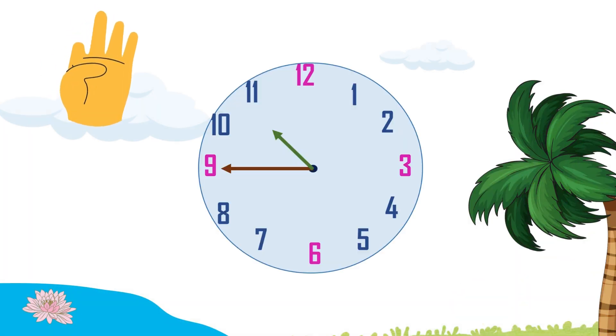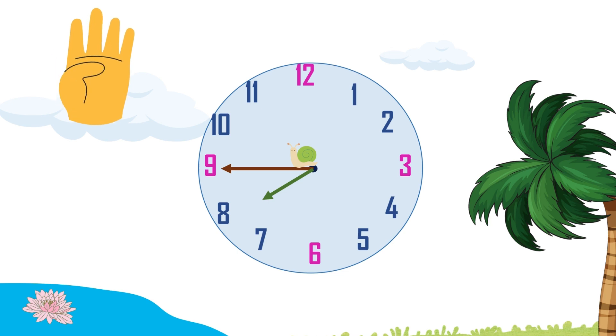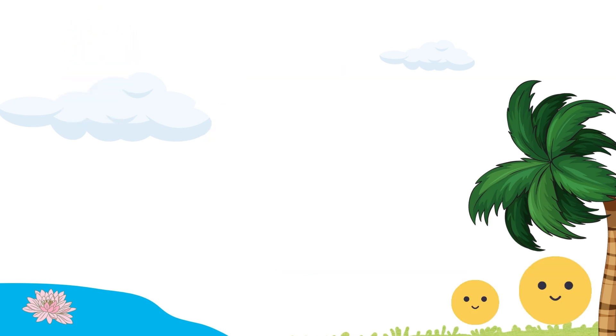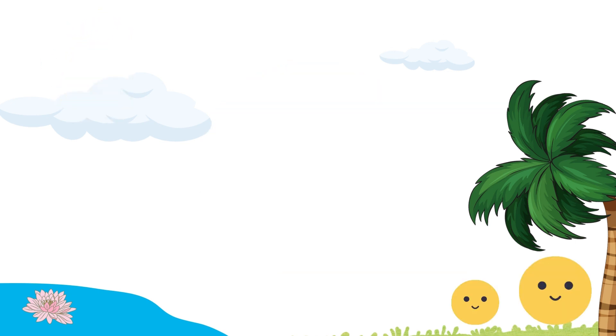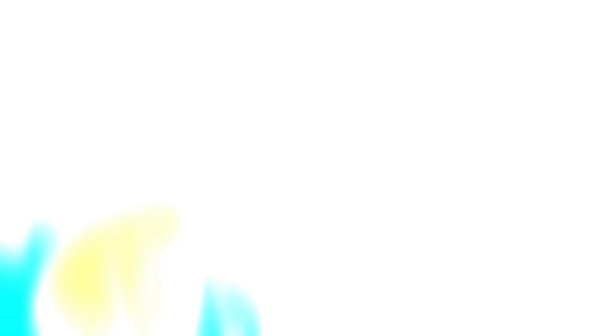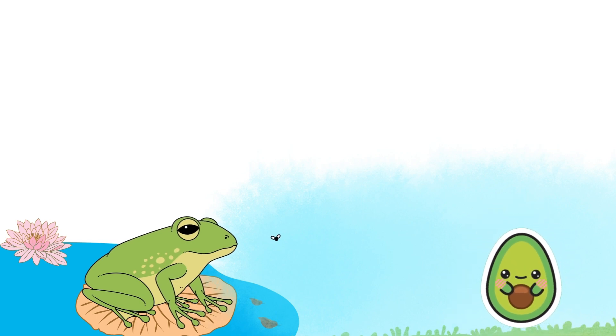Quarter to eleven. Good, Greenie. Two seconds. Quarter to eight. Good. Two seconds. Quarter to two. Excellent, Greenie. You're almost there. Quarter to twelve. Bam. One second. Master Greenie. Thanks a ton, Mr. Frog. Playing with the clock is a blast.